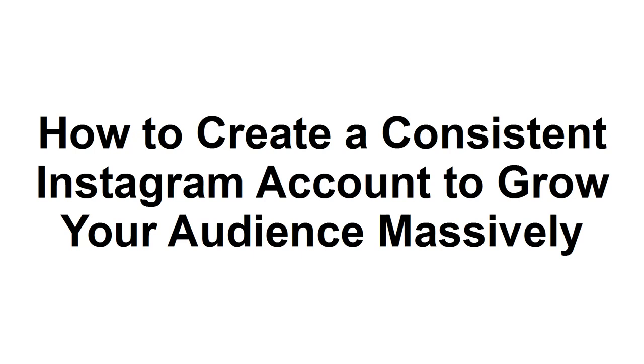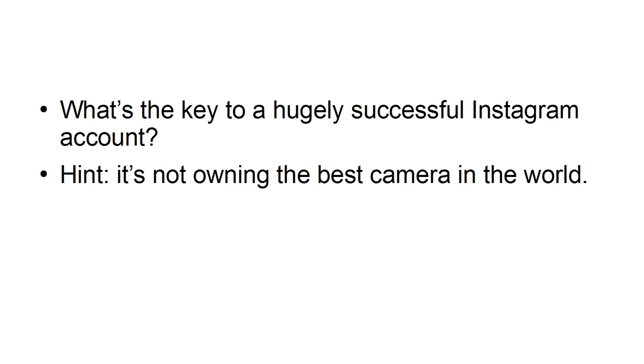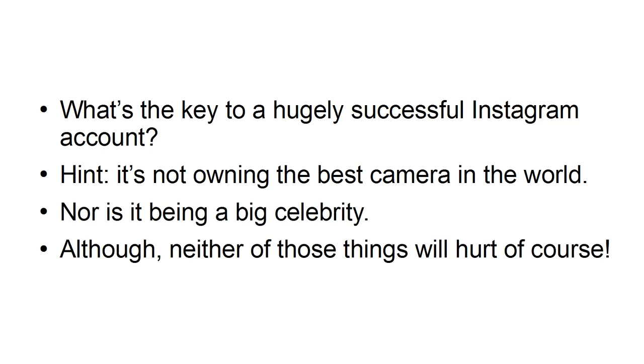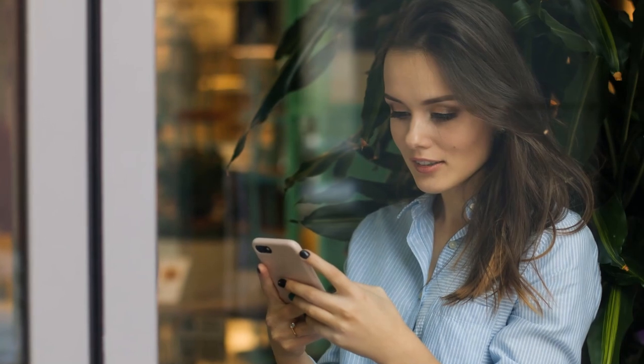How to Create a Consistent Instagram Account to Grow Your Audience Massively. What's the key to a highly successful Instagram account? Hint — it's not owning the best camera in the world, nor is it being a big celebrity. Although neither of those things will hurt, of course. Rather, the key to a hugely successful Instagram is consistency.